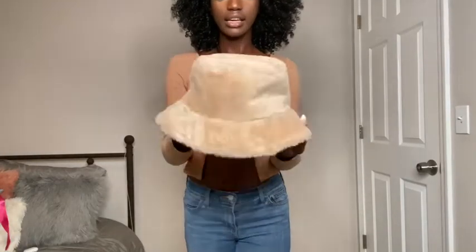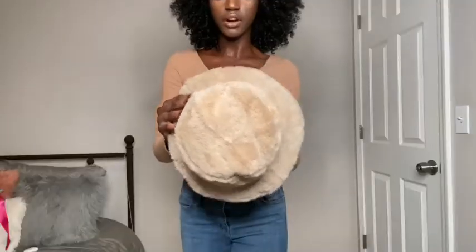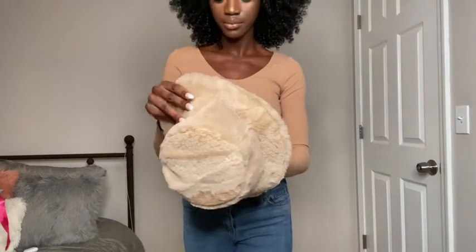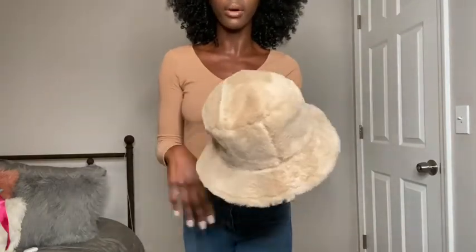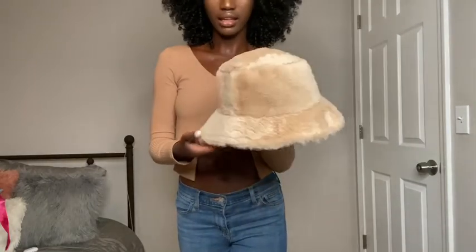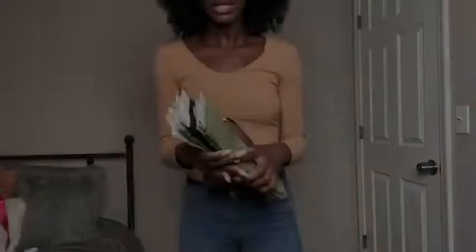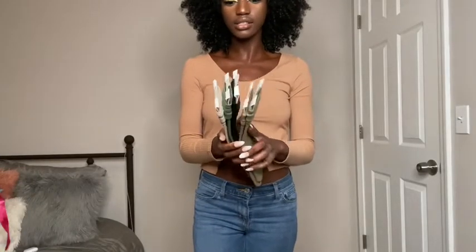First off we're going to start with accessories. I got this hat — it's a furry bucket hat and it is one size fits all. The inside is polyester. There's not much to say about this, it's really really cute, it's comfortable, it's perfect for fall. I wear my hair in braids a lot, so this definitely keeps my ears warm and it goes with so many of my outfits.